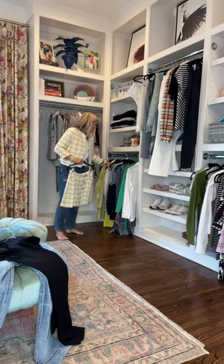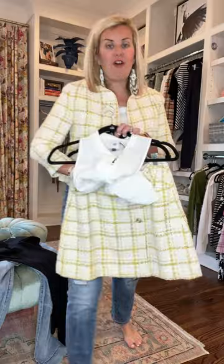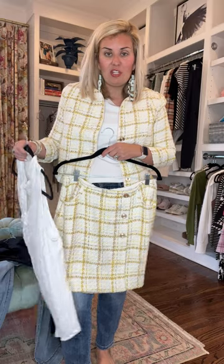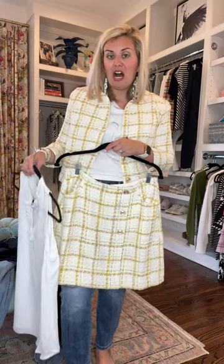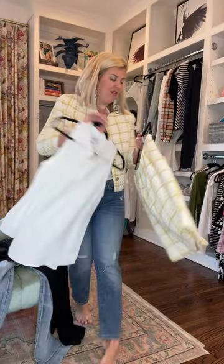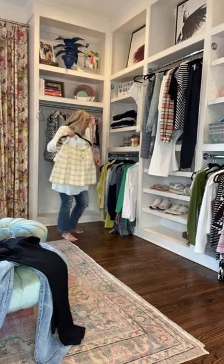If you are thinking about wearing it to church or to an office, we have this great tank with a little ruffle, and this skirt. I did this with a t-shirt and the skirt and some fun clogs, but you could also layer it with a nice tank and heels. I also did this with a t-shirt and a denim jacket.